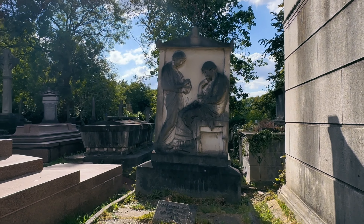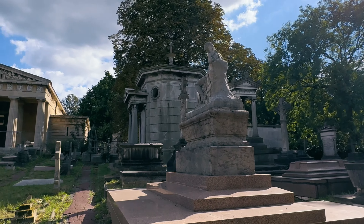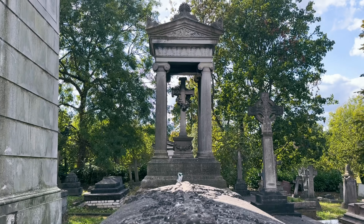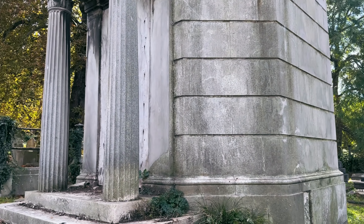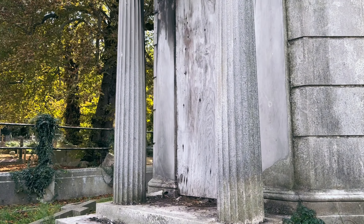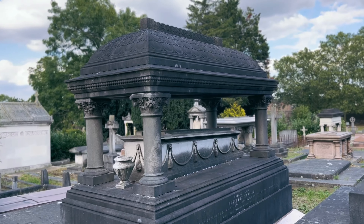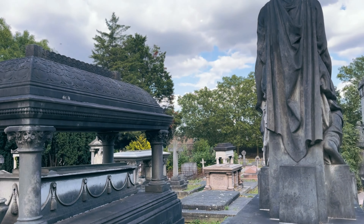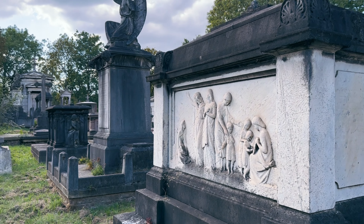This is one of the most beautiful mausoleums in here — it belongs to the Vagliano brothers. Among other major works, they funded the National Library of Greece in the late 19th century. The monument is actually a copy of the Tower of the Winds, which was erected in Athens around 150 BC.